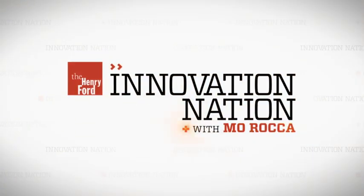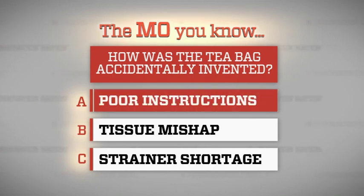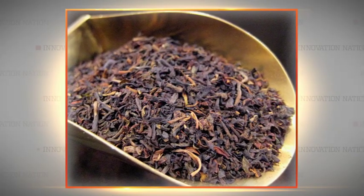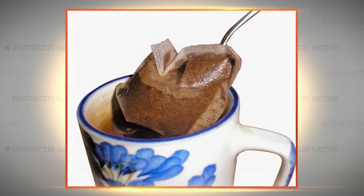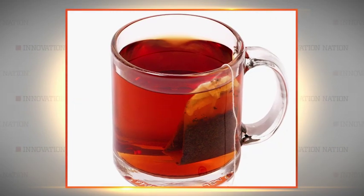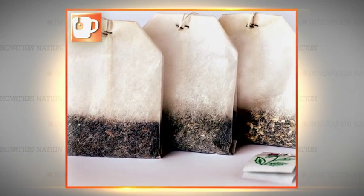Welcome back. Before the break, we asked how the tea bag was invented by mistake. If you said A: poor instructions, you are correct. In 1908, New York tea importer Thomas Sullivan sent loose tea to his clients in small silk bags. Without any directions, some of those tea lovers didn't know that they were supposed to take the tea out of the bag before putting it into hot water. Before you know it, the tea bag was hanging by a string all over the world. And that's The Mo' You Know.